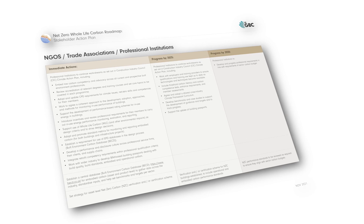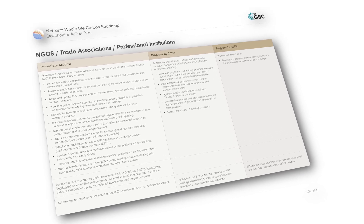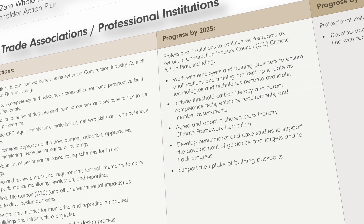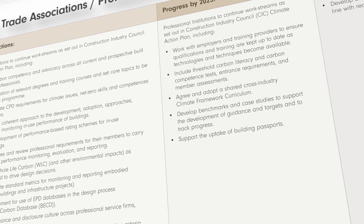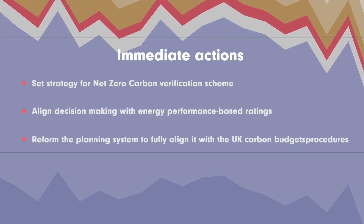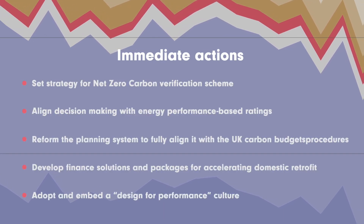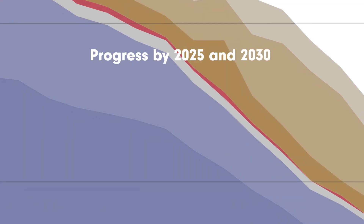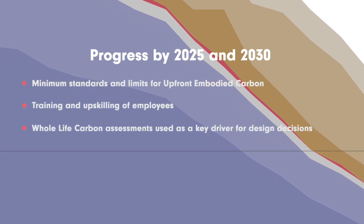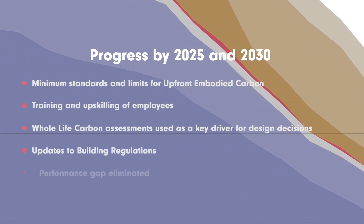The actions are split into three categories to enable stakeholders to play their part in achieving the roadmap's goals, whilst recognising varying organisational contexts and current market feasibility. The first is the immediate actions, which stakeholders should look to adopt as soon as possible, a few of which are shown here. Progress by 2025 and by 2030 demonstrate the outcomes that are crucial to achieving net zero and are dependent on the sector implementing the urgent actions now.